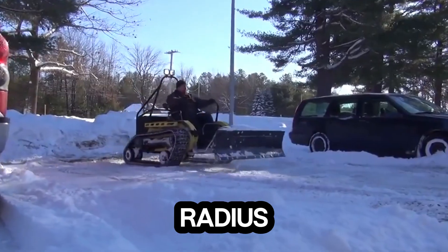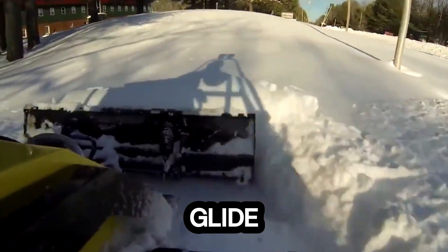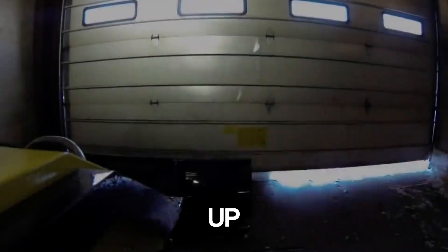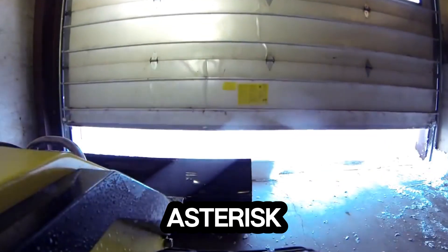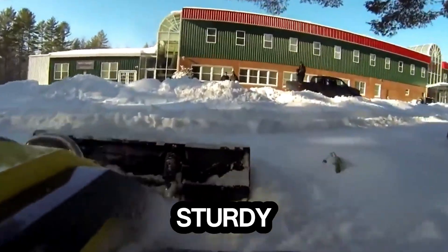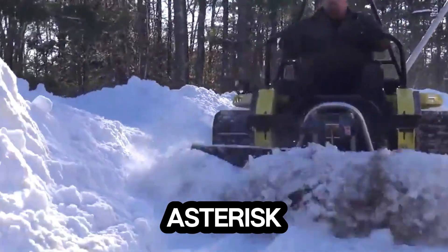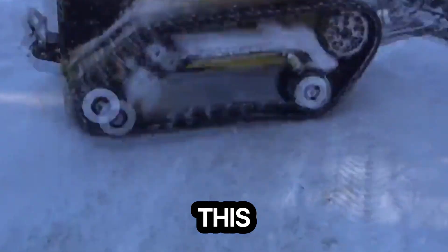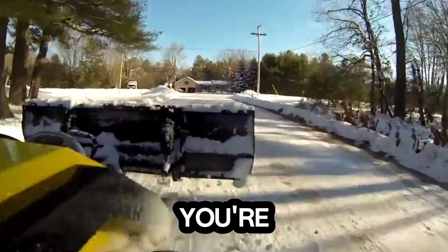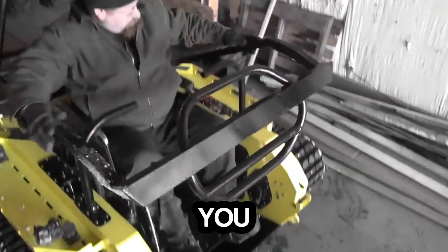Its zero-turn radius gives it incredible maneuverability, letting you twist and glide through tight trails with ease. Despite its rugged frame, it supports up to 1,000 pounds — enough for the rider, gear, and even extra fuel or equipment on its sturdy rear rack. Built for extreme adventurers, this machine redefines accessibility and power in off-road exploration. Whether you're scaling hills or charging through forests, the Ripchair 3.0 gives you the freedom to go anywhere.